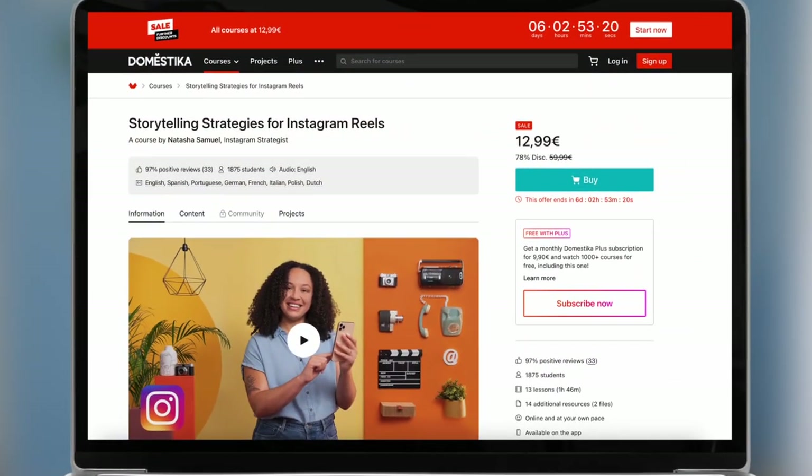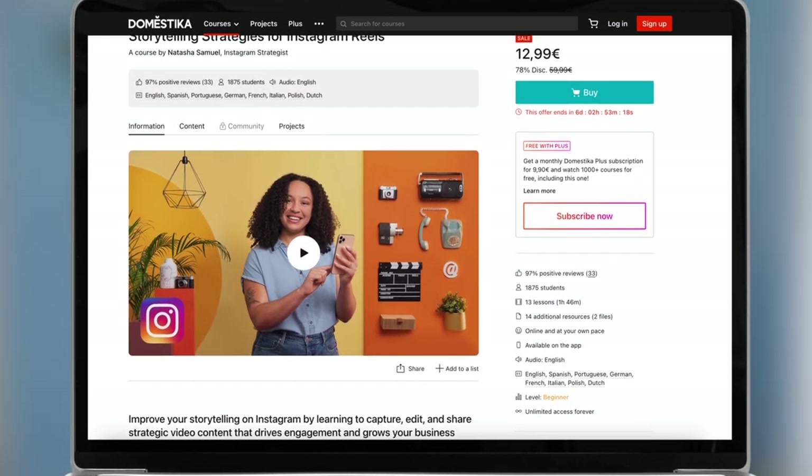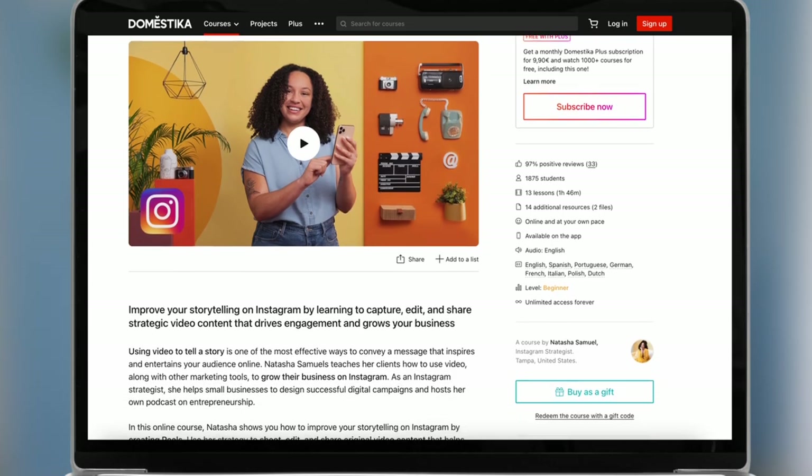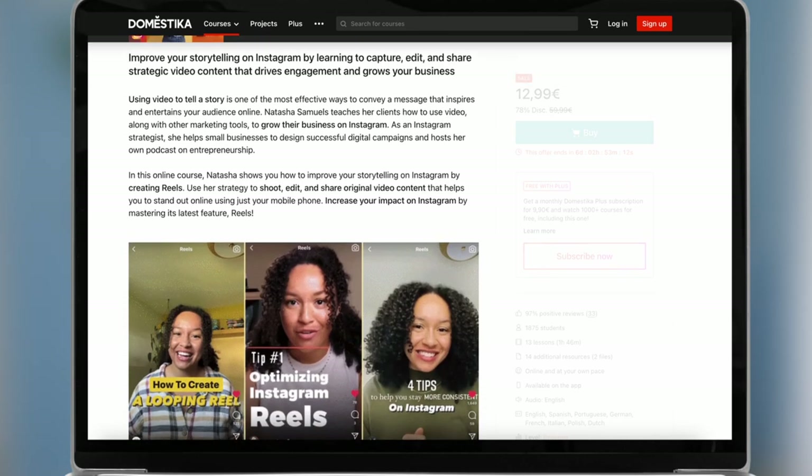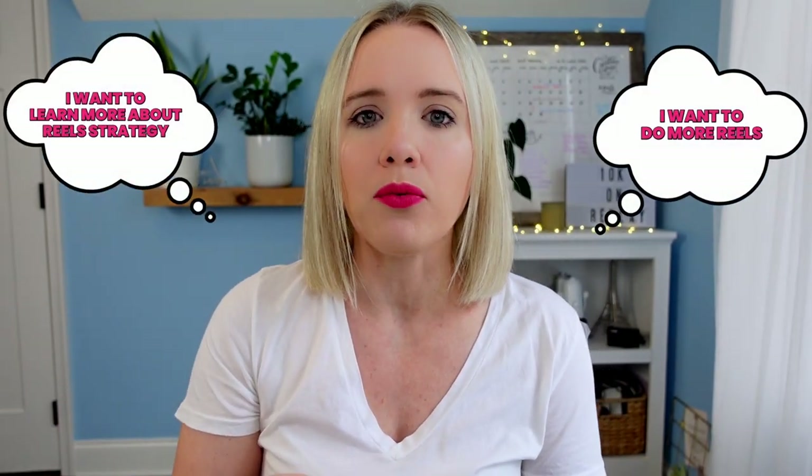Natasha does this really well. She has a beginner reels course, and that allows people to get a sense of what her teaching style is and build trust with them. Because if people buy something at a smaller price point and think, wow, this was super valuable — this helped me get my first reel out — they want to do more reels, learn more about reel strategy and video marketing strategy. So then they're going to look at her more in-depth courses and programs.